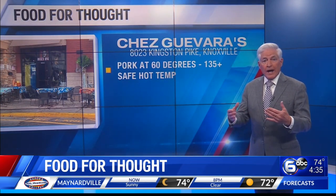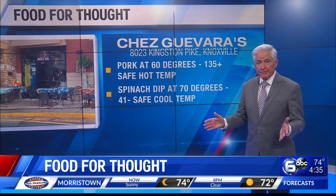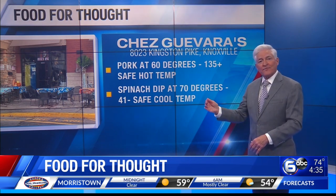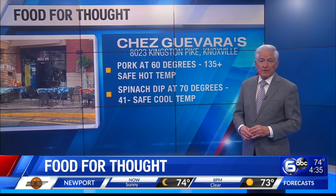The inspector checked off a number of temperature violations. For example, found in the warmer drawer was pork at 60 degrees, but 135 degrees and above is the proper hot holding temperature to prevent potential foodborne illness. On the other hand, spinach dip being held in a cooling drawer was at 70 degrees, but 41 degrees and below is the safe cool temperature to prevent someone from getting sick.